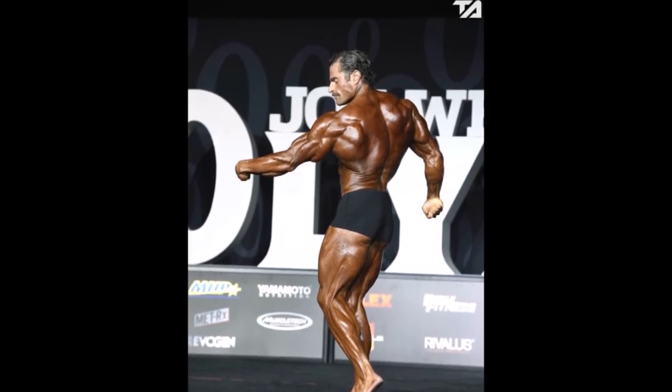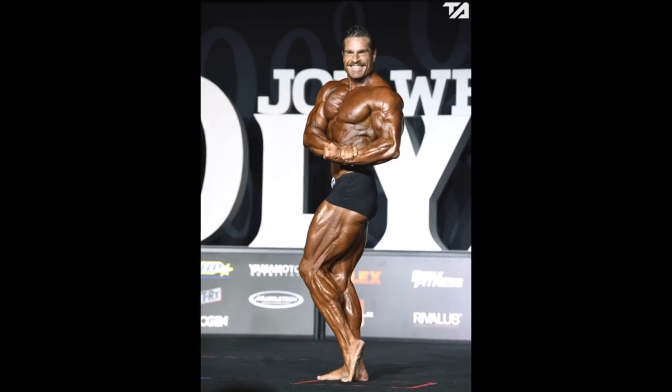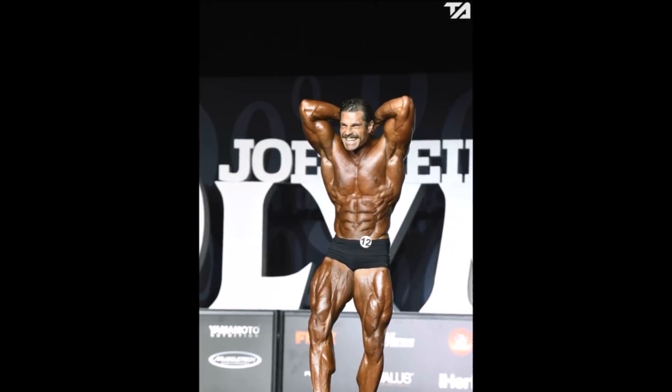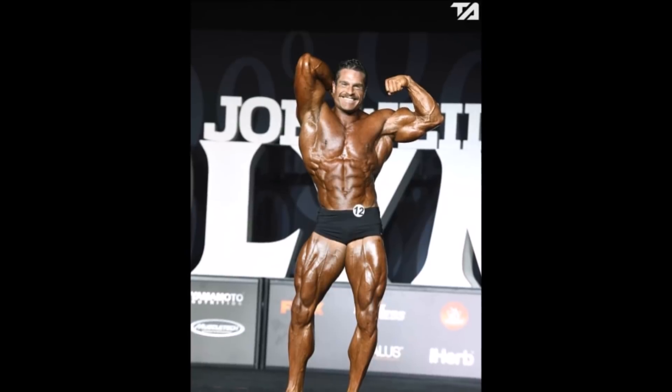I honestly don't know why he was in 11th. Let me know what you guys think in the comments below — do you think Dave Hoffman should have placed higher than 11th? And if you think he deserved 11th, please let me know why he placed outside the top 10, because I was quite surprised by it. Thank you guys for watching, please give it a thumbs up if you enjoyed it — Nick Strength and Power, signing out.